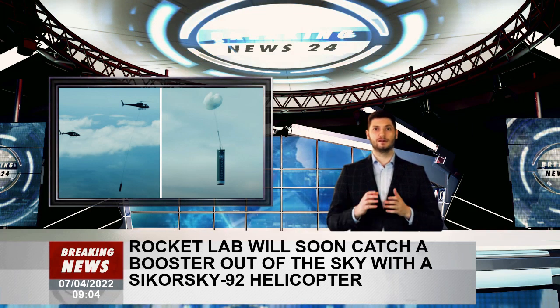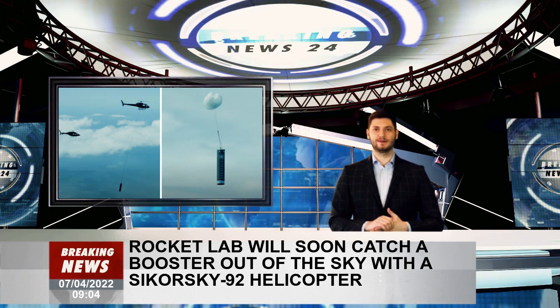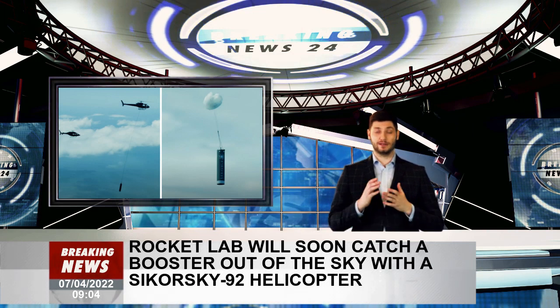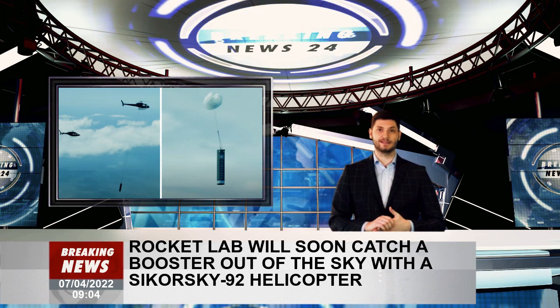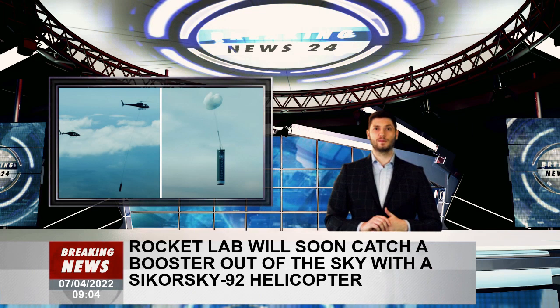We wouldn't want to argue which retrieval method is cooler when comparing SpaceX and Rocket Lab — the former is very sci-fi and the latter very 90s Miami Vice. Rocket Lab's method, however, likely provides a more cost-effective solution for its smaller satellite missions. Another solution may be needed for Rocket Lab's much heavier 8-ton payload Neutron launch vehicle, which will greatly increase the company's payload capacity over Electron.